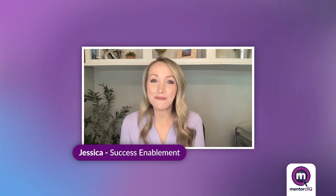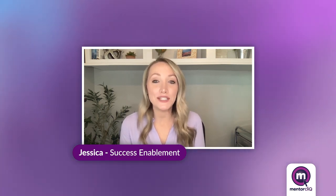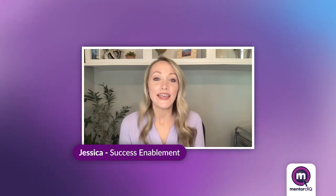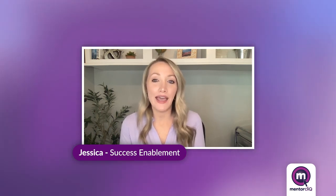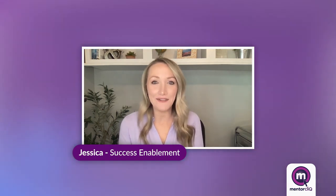I'm Jessica. Welcome to Mentoring Masterminds, where we combine the expert-level insights we've gained as a top-rated mentoring software provider with real-world best practices from mentoring program leaders at top organizations. In this video, we'll offer some actionable tips that you can take with you to help you find mentors for open mentoring programs. Be sure to like and subscribe so you know when we release new content every week.